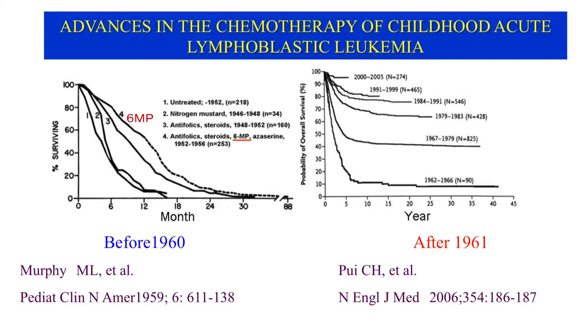This fact is confirmed by sequential changes in the pattern of overall survival curves. In this slide, a total of 10 survival curves are plotted for patients with acute lymphoblastic leukemia who had been treated in different years and by different chemotherapeutic regimens. Before 1960, as shown in the left panel, the survival curves shifted rightwards with time, but all curves fell nearly to zero, indicating that death is delayed but not prevented by chemotherapy, even with 6-MP.